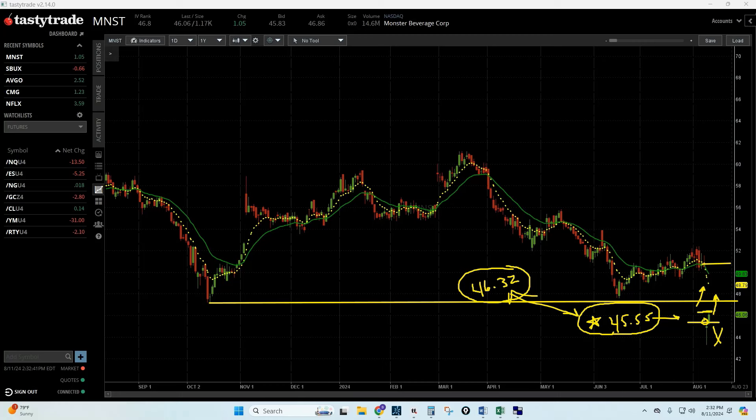The setup looks good and makes sense. I now have definitive zones where I want to be a buyer — anything above $45.55 up to $46.32. If it gaps above, I'll only buy with confirmed strength. I'll also be watching the overall market — the Dow, the S&P, the Nasdaq — and if that strength persists, I'll buy it over a five-minute high.